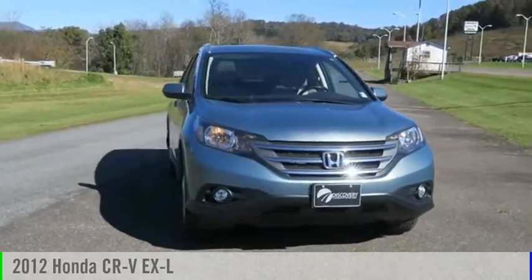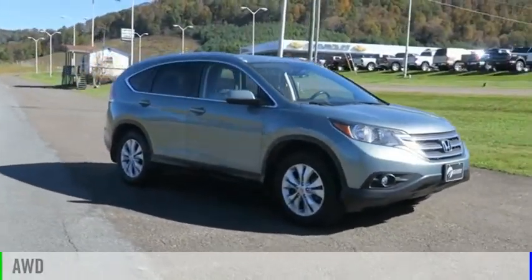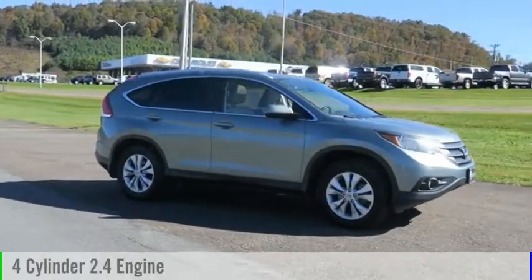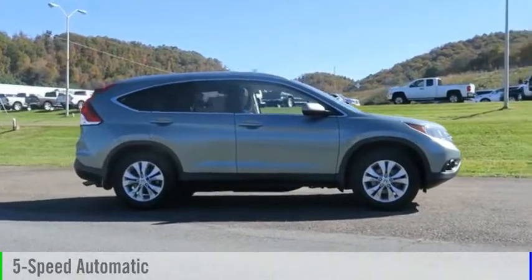We are pleased to show you the 2012 CR-V. This vehicle is powered by an all-wheel drive, four-cylinder, 2.4-liter engine, and comes with a five-speed automatic transmission.